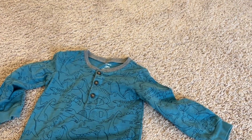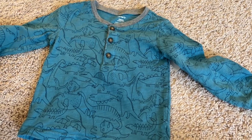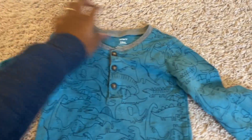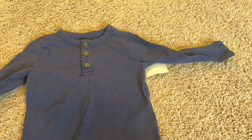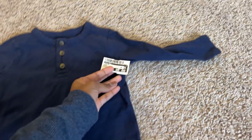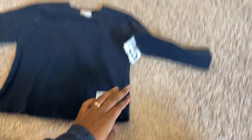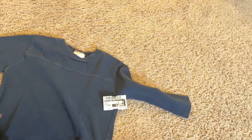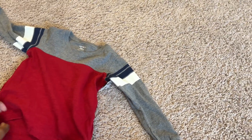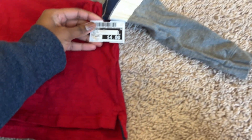This is a size 6 for my youngest — a 24-month shirt with little dinosaurs on it in a light blue color. This one was $4. This is a cute little navy blue button-up, and this one was $3. This is another 24-month item at $3. This one is a darker shade of blue, and another 24-month item — a red with stripes — this one is $4.